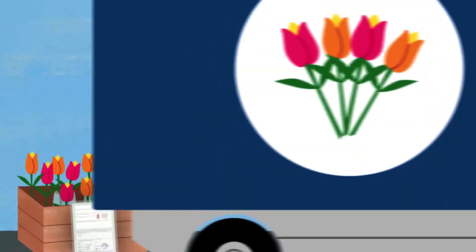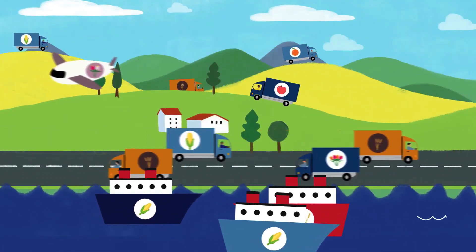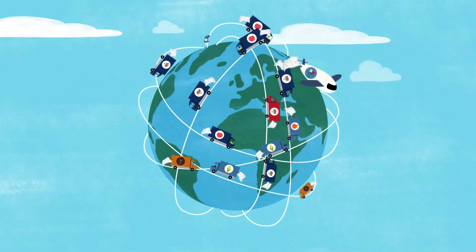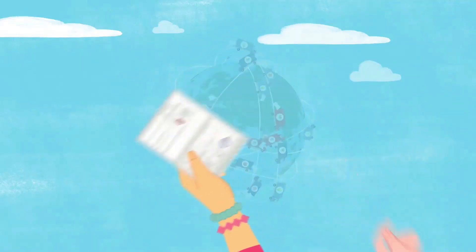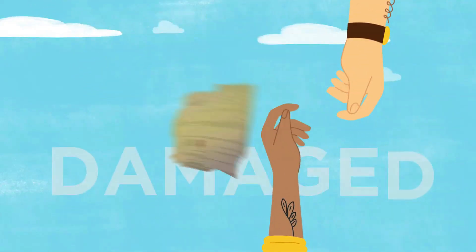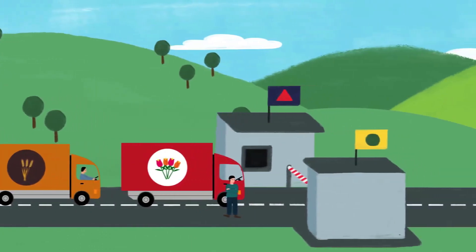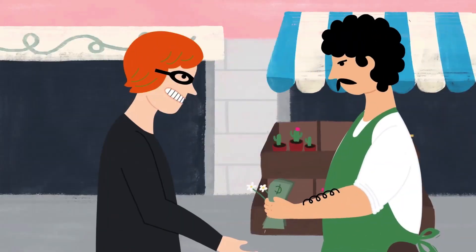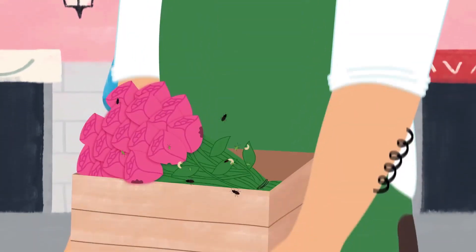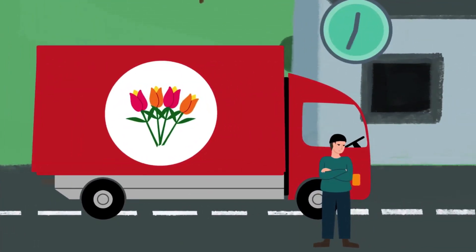To prevent pests entering countries, a phytosanitary certificate is needed in the trade of plant and plant products. Today many countries still produce this certificate in paper form — paper that needs to travel great distances, to be handled by numerous parties, and risks being damaged, lost or faked. This often causes delays in the delivery of products, jeopardises legitimate trade, and increases the risk of spreading pests and disease. Paper certificates have a significant impact on pest spread, trade flow and trade costs.